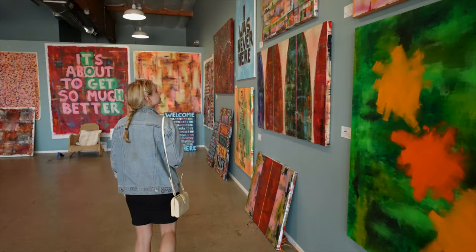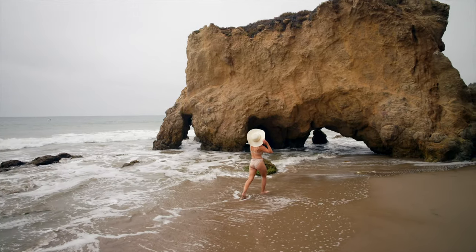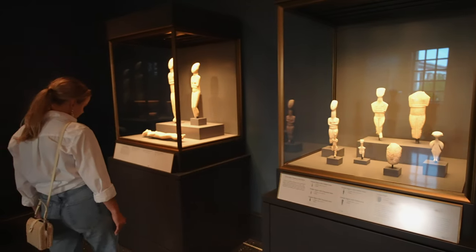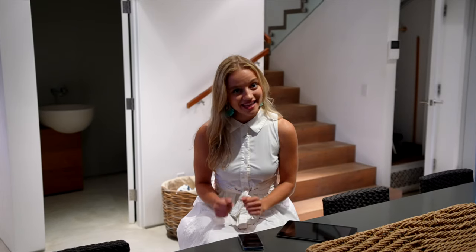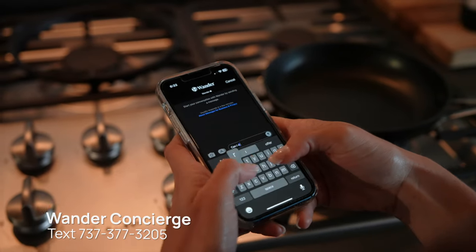Feeling overwhelmed with what to do during your trip? We can help you out. We have a travel guide you can watch next with a ton of recommendations on what to do, eat, and see within the area. Need more specific help? Our Wander concierge team can help — simply text the number shown here on the screen anytime with questions.